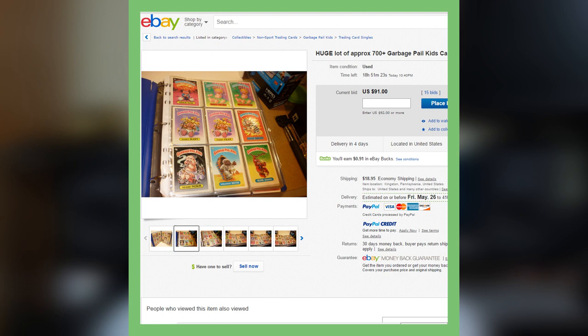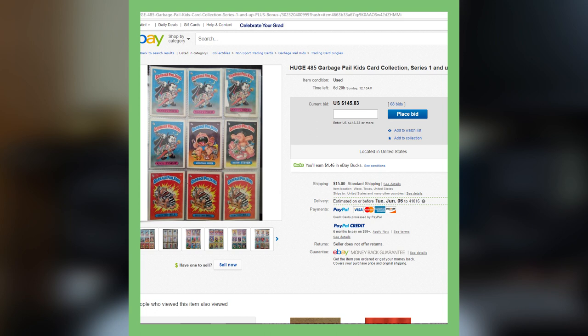Next up here is another huge lot on eBay. This is approximately around 700 Garbage Pail Kids cards, and they are going for well over $100 on eBay. So if you want to make a few bucks and you actually have some of these cards stored in your attic or garage or whatever, you definitely want to check those places and see if maybe you have these old collections where you can make some extra cash.